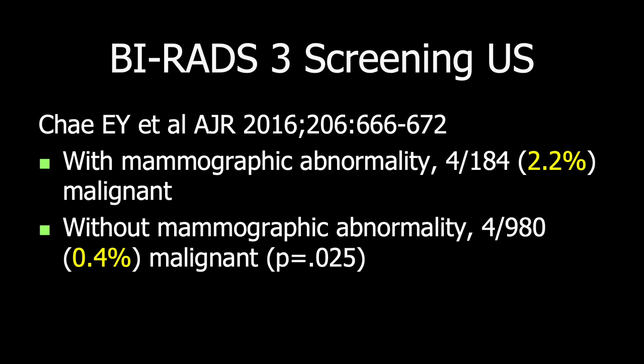This case brings up an important point: if there's a corresponding mammographic abnormality, the risk of malignancy of an otherwise circumscribed mass on ultrasound is a bit higher. These investigators found a 2.2% malignancy rate in that setting, whereas findings seen only incidentally on ultrasound had only a 0.4% malignancy rate. So if there's a mammographic abnormality, it should be seen at 6-month follow-up on a baseline.